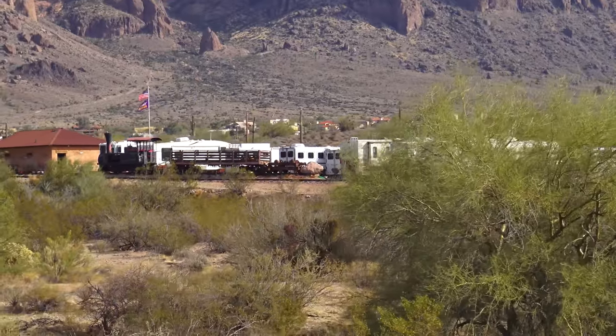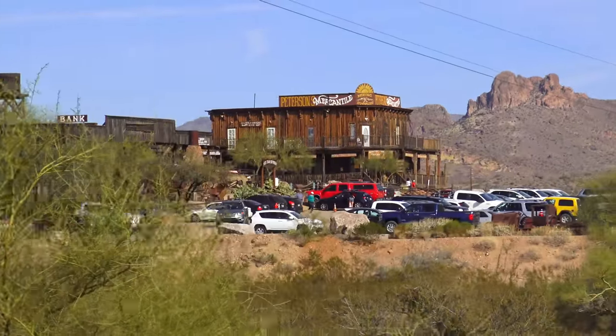And there's an RV park. Look at the town.